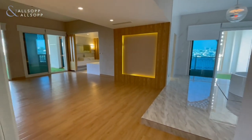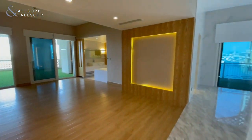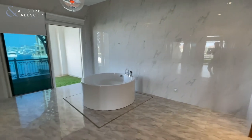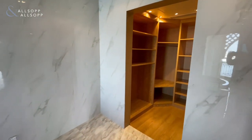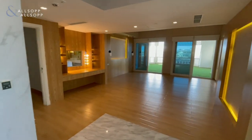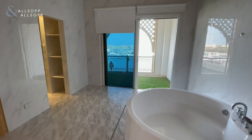As you can see, a lot of work has gone into it and it's absolutely amazing. We've got a standalone bath, a walk-in wardrobe, marble flooring, and an integrated drainage system just beneath the bath as well.